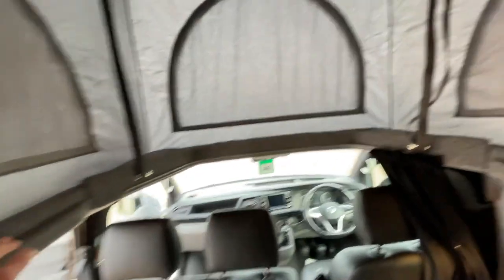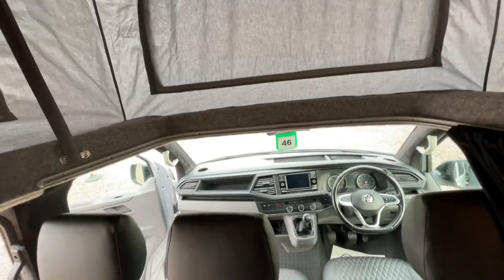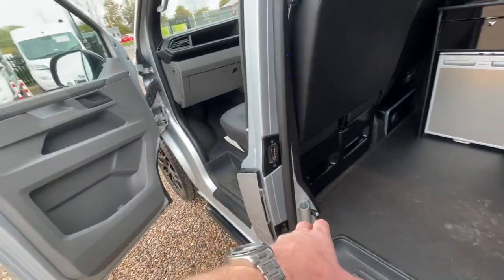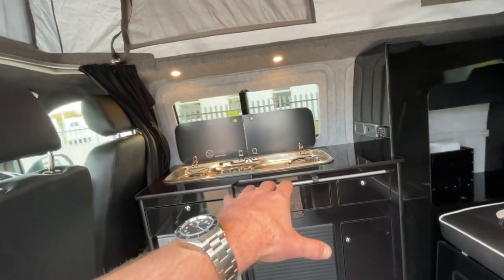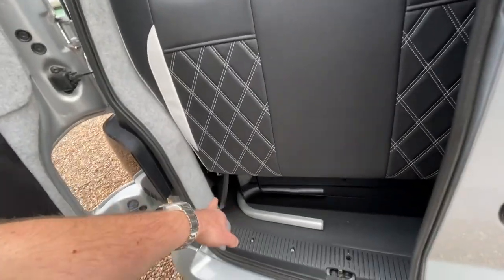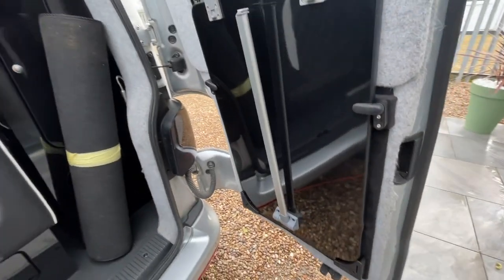You can quite easily fit an additional shelf unit across here, and that can quickly transform this into a four-berth motorhome. There's a table bracket so you can have an additional table that swings outside. If you check the stills, there's also a photo with the table in the middle so you can have a good dining area. The attachment for the smaller tables is just there, and the main table is stored safely and securely.